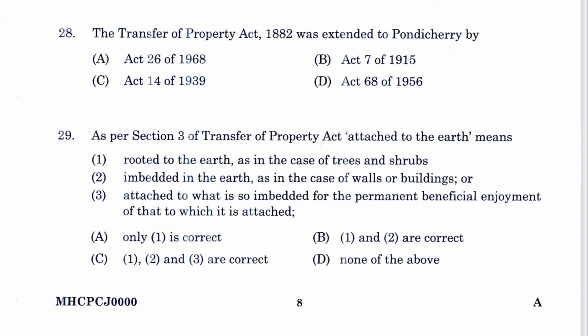Question 28: The TPA was extended to Pondicherry by Act 26 of 1968. A is the answer.